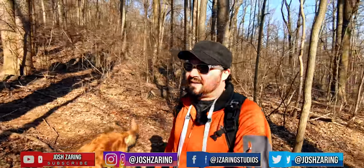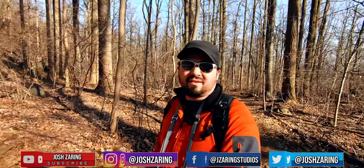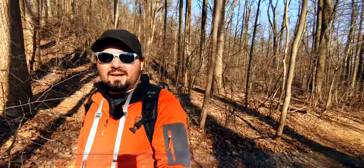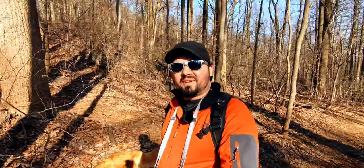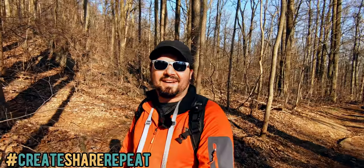Thanks for checking this video out. There will probably be a part two of this — another video — because I'm only about a quarter of the way through the trail here. So please subscribe and tell your friends. Create, share, repeat, and keep it awesome. I'll see you next time.